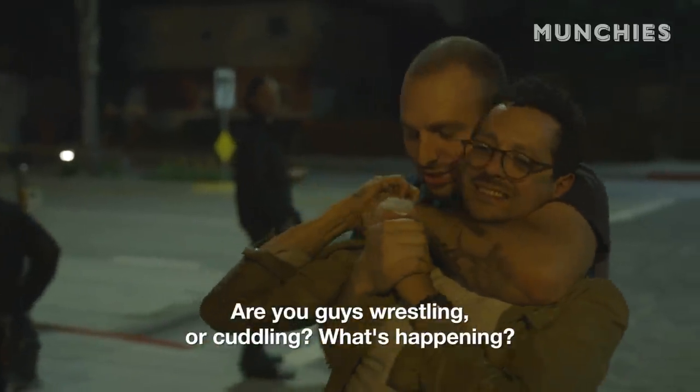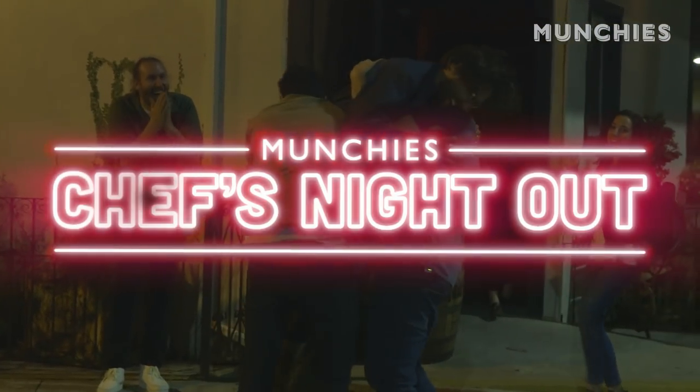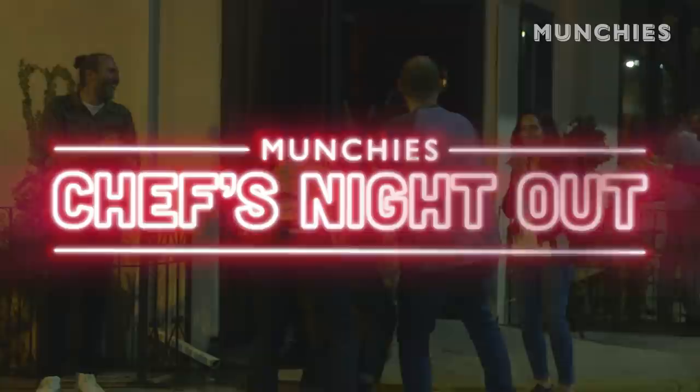Are you guys wrestling or huddling? We're wrestling. Our bedtimes are normally a lot earlier, so anything that we do after 8 o'clock can't be held against us. That was so good.